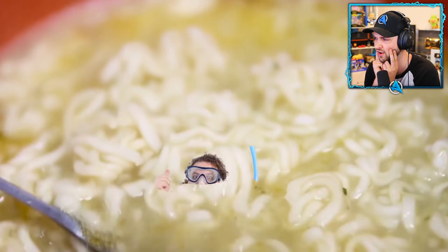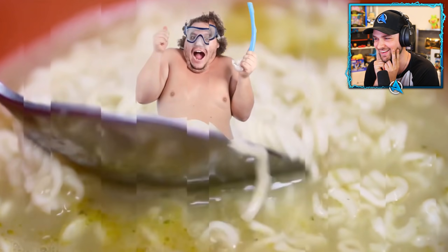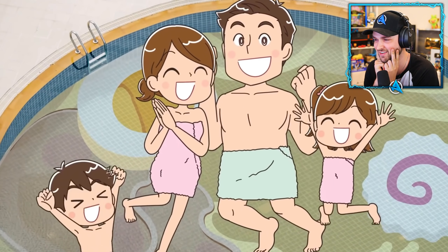The Japanese believe that soaking in such a bath is good for the skin because a broth made of pork is rich in collagen.